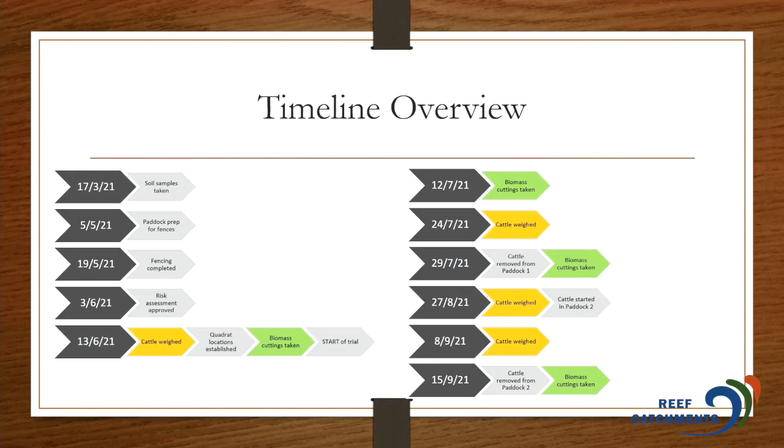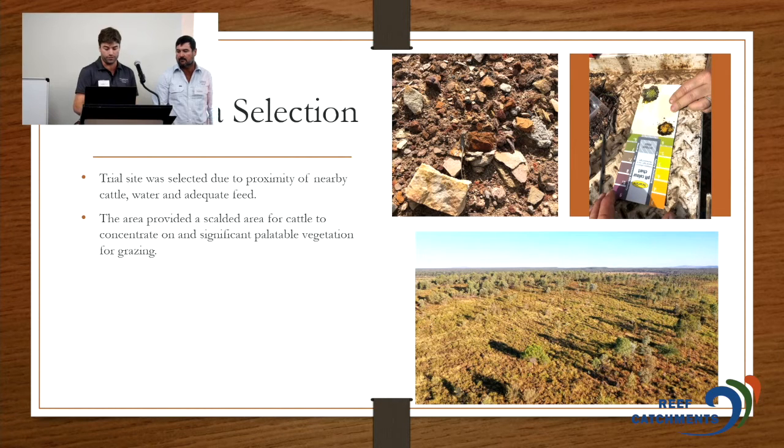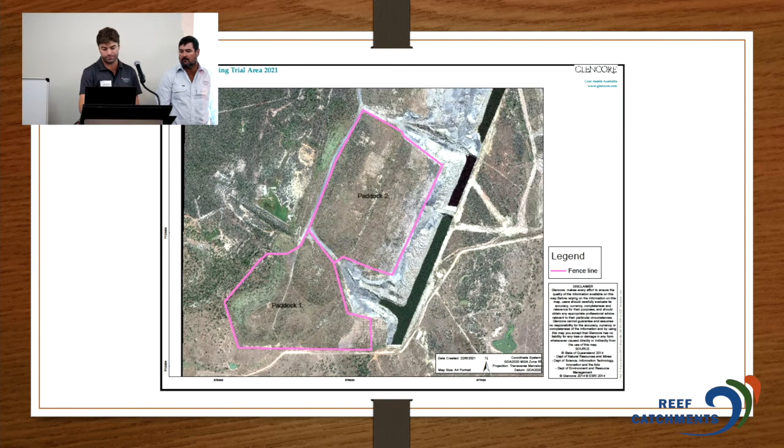This is a timeline overview — it started early 2021. There was quite a bit involved in the setup on a mine site; there were quite a few OH&S hoops we had to jump through. We eventually got it off the ground with the help of Clinton and some progressive people at the mine. We weighed the cattle regularly and took biomass cuttings to gauge how much the pastures were being grazed down. The trial area was selected due to proximity of cattle, water, and feed — an area rehabbed for about 10 years at the western extent of the mine, adjacent to Clinton Pastoral, so we could easily walk cattle across the fence.